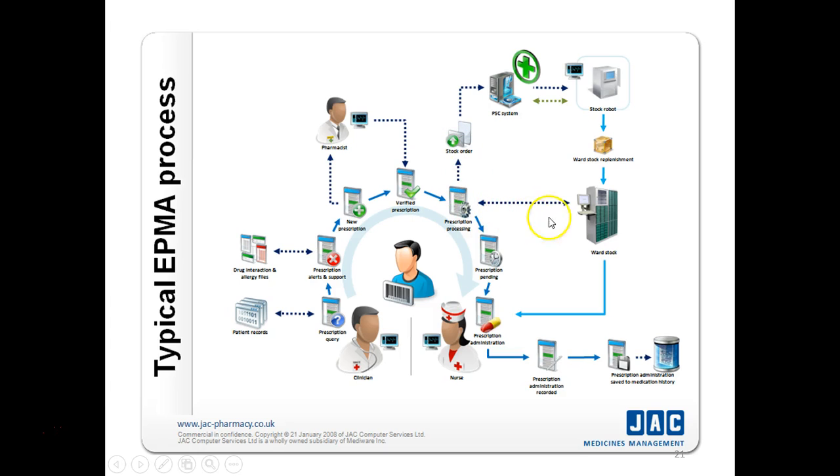Prescription processing proceeds through the ward stock. If the patient is an inpatient, it will be through the ward stock, and then the prescription is released for the nurse. The nurse uses her computer to release the drug from the ward stock. She administers the drug, and the administration is recorded and saved into the medical history. If the drug stock is short, a stock order will be raised, the system will convert it into a stock record, and ward stock replenishment will be sent out.